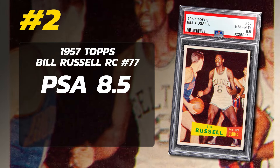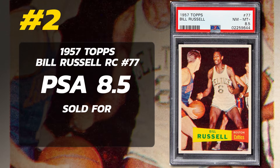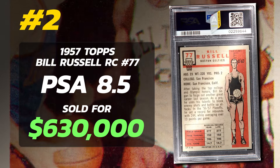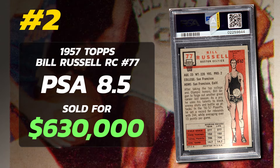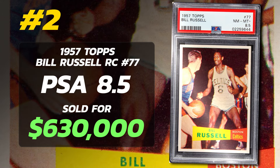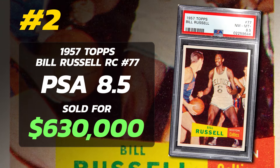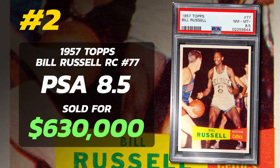Number 2 is a 1957 Topps Bill Russell Rookie Card number 77, graded PSA 8.5 Near Mint to Mint Plus condition, sold at auction in August of 2021 for $630,000. Currently there are two 8.5s with 3 PSA 9s and no 10s, and a total of 1,117 of these have been submitted to PSA so far.